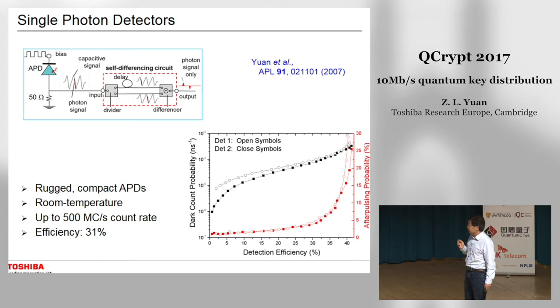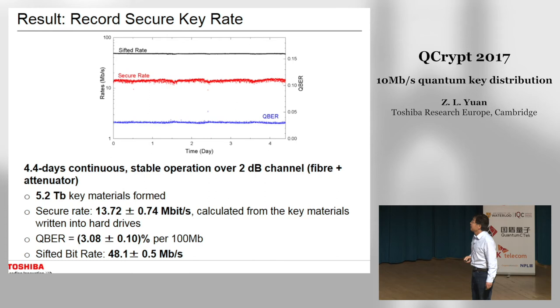For the two detectors used in the 10 megabits per second processing system, the detector performance: we operate at an efficiency where the dark count rate is around 10^{-4} per gate, and the efficiency is between 3 to 4 percent.